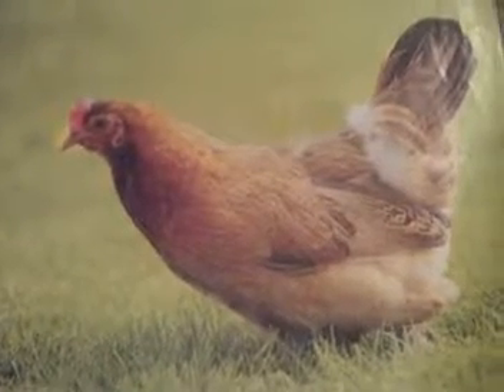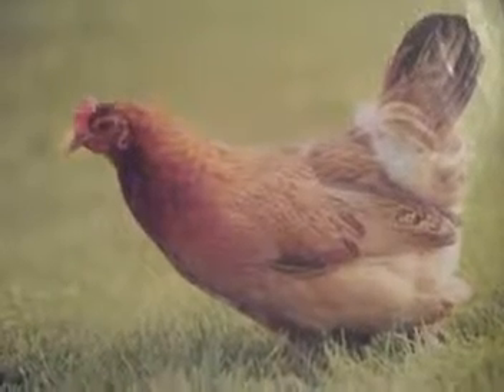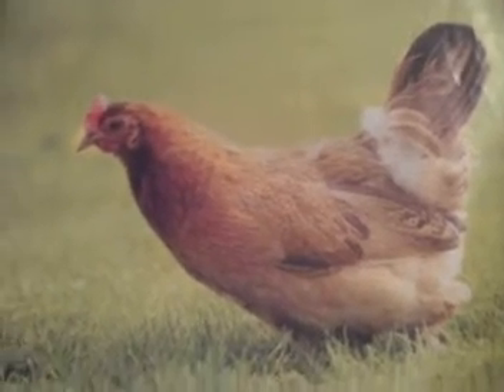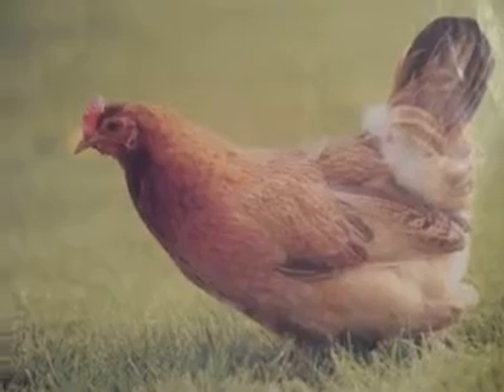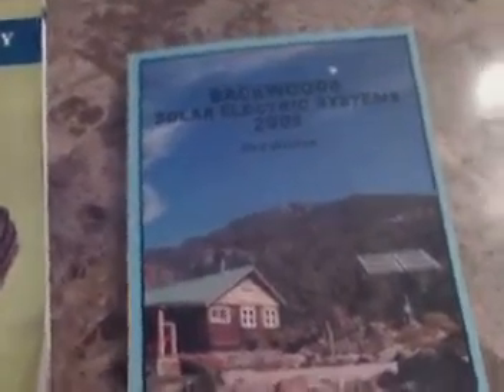Hey, this is What You're Waiting For, a Woman's Perspective on Camping and Survival, and this is another installment of the Prepper's Library. I want to include some things that aren't really books at all — they're actually catalogs. I have a lot of these different catalogs, and I took two off my shelf because they have such great information.